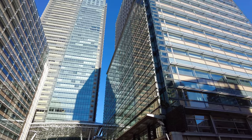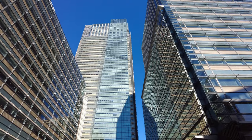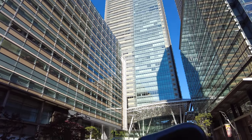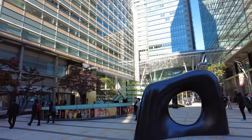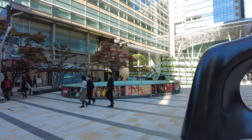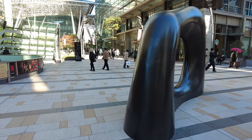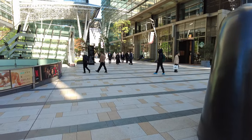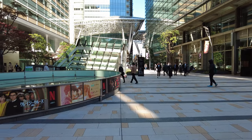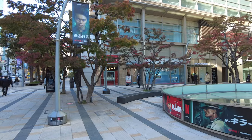There are several different buildings here that kind of make up this whole Tokyo Midtown area. These are all office buildings, but there's also a shopping center, some art, and lots of restaurants. It's a very cool place to visit.